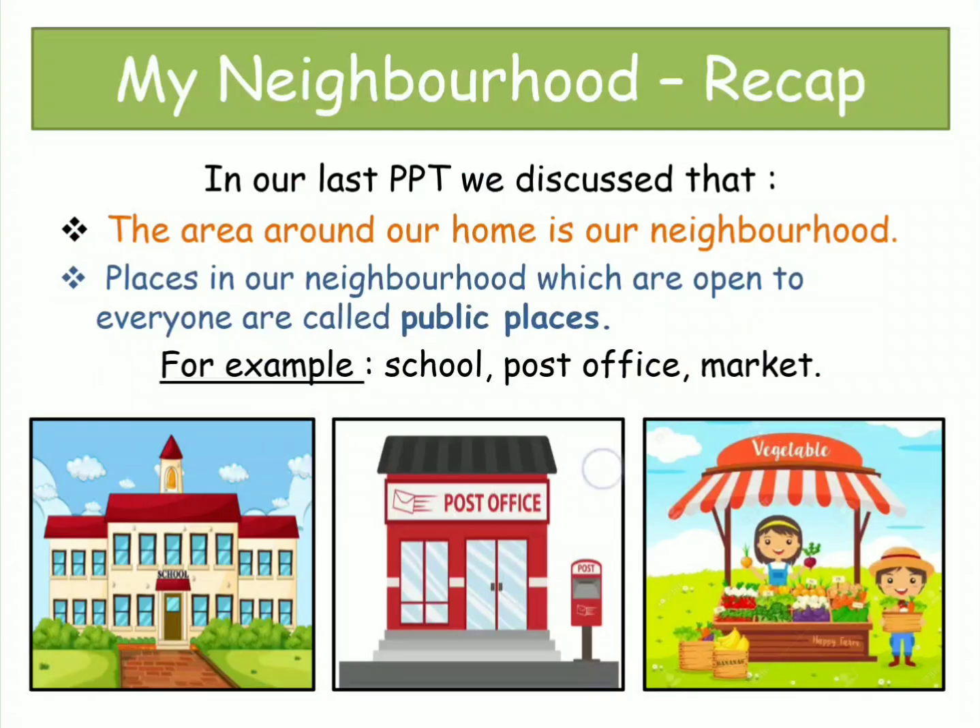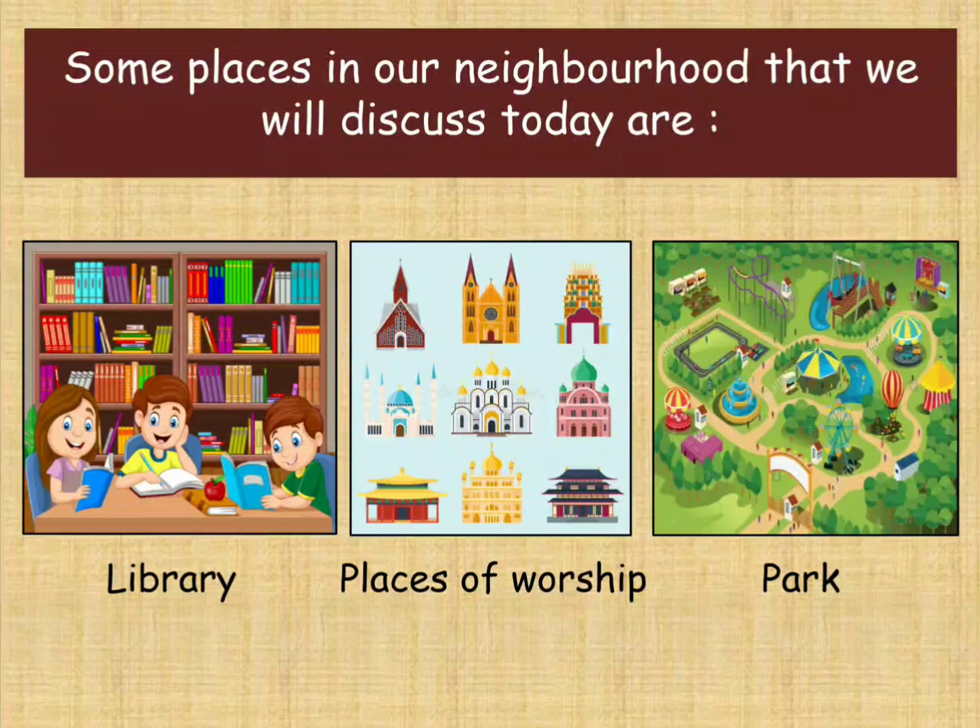Good morning children. In our last video we discussed that the area around our home is our neighborhood. Places in our neighborhood which are open to everyone are called public places, for example school, post office and market. Some places in our neighborhood that we will discuss today are library, places of worship and park.